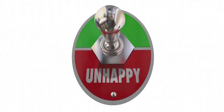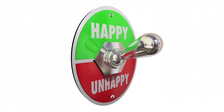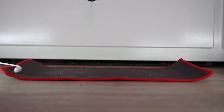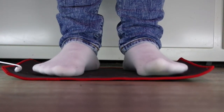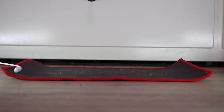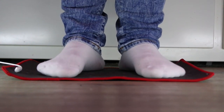Earthing has been found to have analgesic effects, meaning it can help alleviate pain and discomfort. Whether dealing with chronic pain conditions like arthritis or simply experiencing muscle soreness from a tough workout, grounding can provide natural relief by reducing inflammation and promoting relaxation.